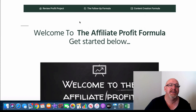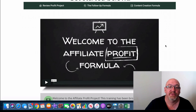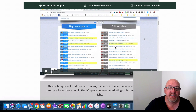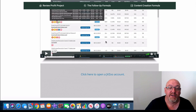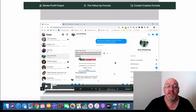So in the member area there are three methods. First is the Review Profit Project, where he goes into creating review videos — which is something I do on a daily and weekly basis in my own business. There's a welcome video, then he goes through searching for offers on Munchai, the different affiliate networks — there's a 14-minute video on that — and he talks about how to access your JV docs, which is something a lot of people don't know about.